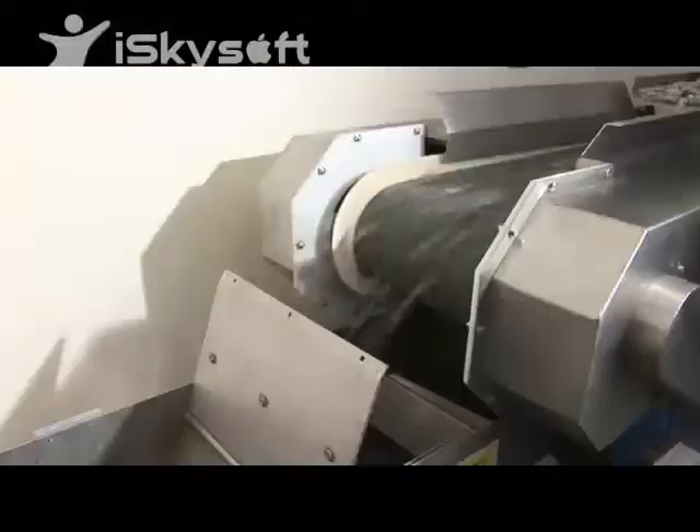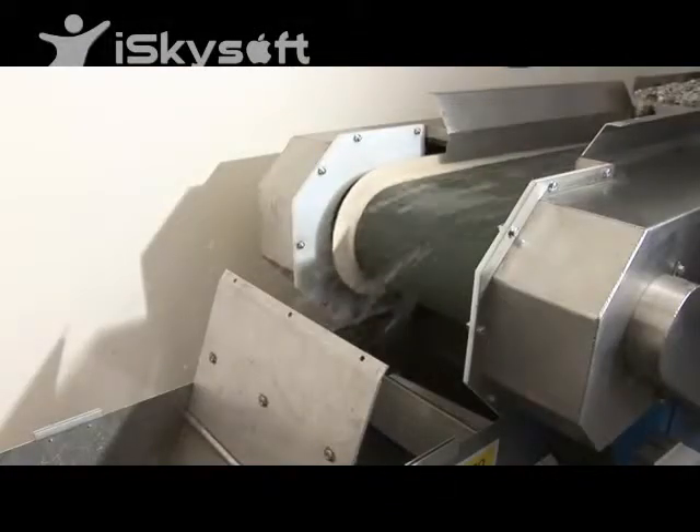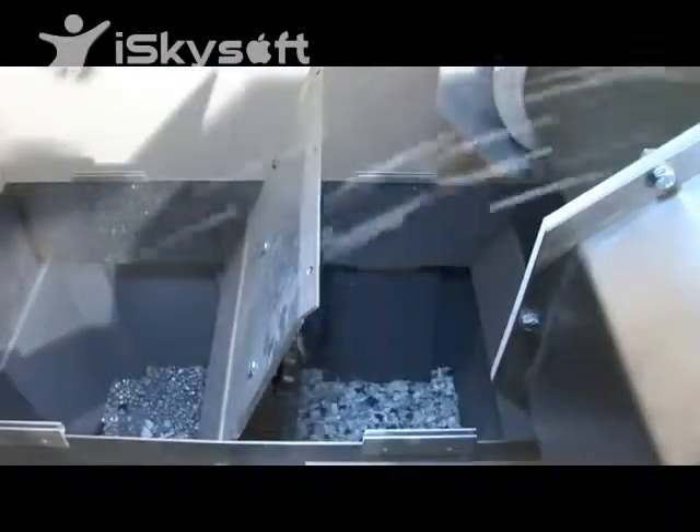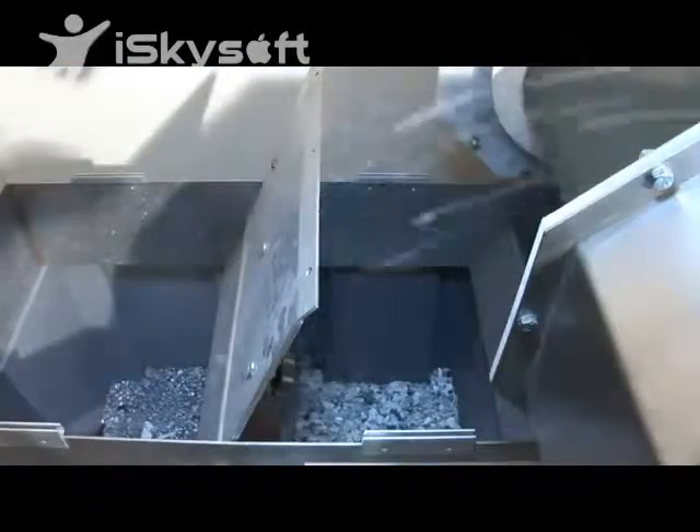Eddy current separator technology is used in metal recovery industries and the waste recovery industries, for recovering what is essentially a very valuable material.